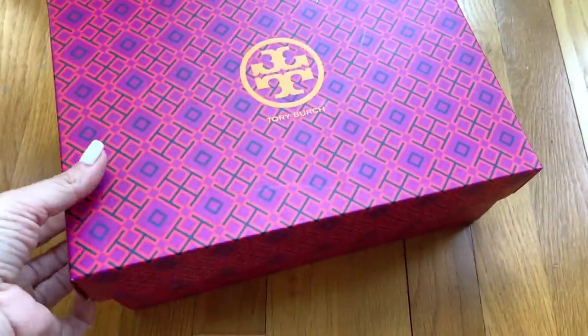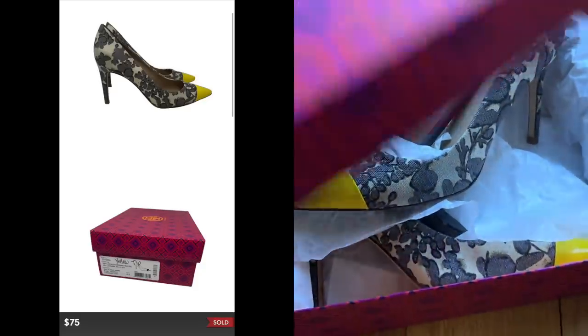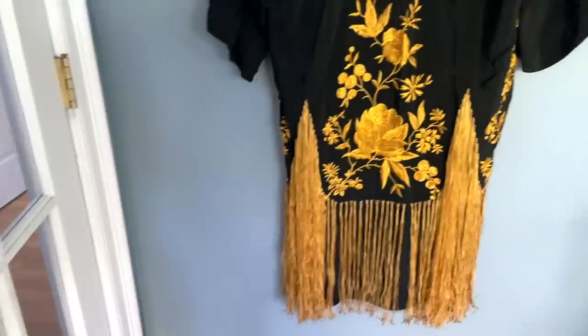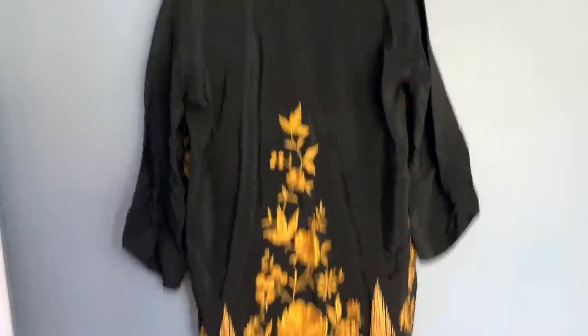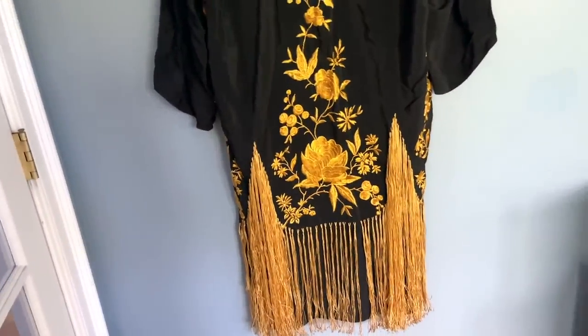These are some Tory Burch heels with a really fun yellow toe cap — these sold for $75. I paid $15. I'm starting to list some of my estate sale finds. This is an Escada silk piece — the most beautiful caftan. I listed it for $99, my buyer sent an offer for around $50 or $60, I countered at $85, they came back at $75, I countered back at $85 because it's just so gorgeous. I paid $20 for the caftan. This sold for $85 and the shoes sold for $75.